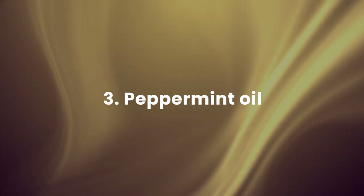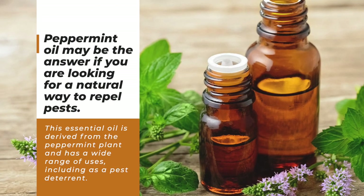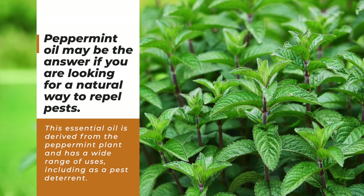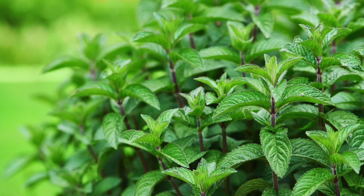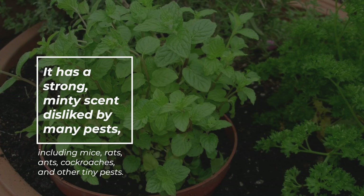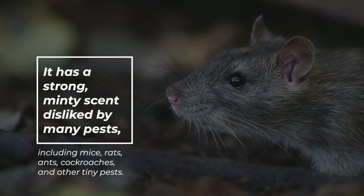3. Peppermint oil — peppermint oil may be the answer if you are looking for a natural way to repel pests. This essential oil is derived from the peppermint plant and has a wide range of uses, including as a pest deterrent. It has a strong, minty scent disliked by many pests, including mice, rats, ants, cockroaches, and other tiny pests.